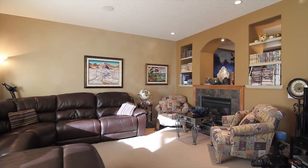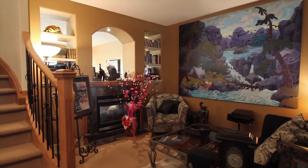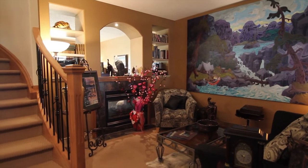Nearby, the spacious living room is separated by a two-way fireplace, and this parlour is perfect for displaying your prized artwork or entertaining.